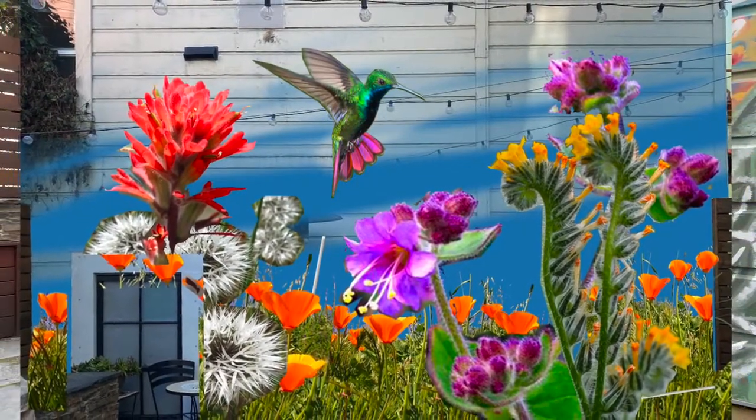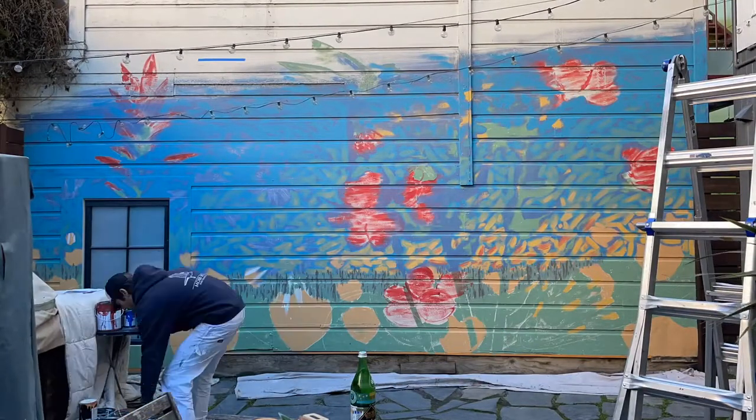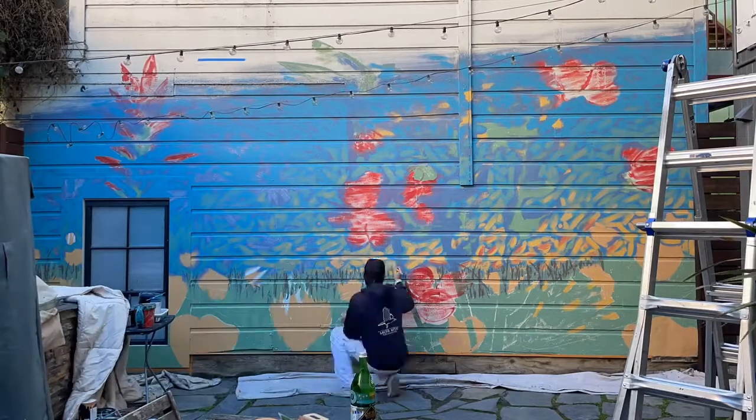I put them together in a Photoshop mockup and we worked to fine-tune that, and then I brought it to life on their wall.